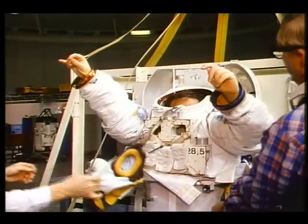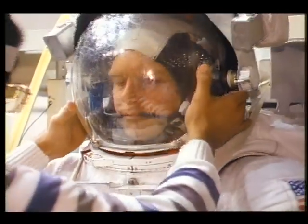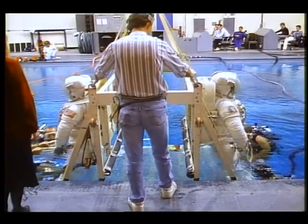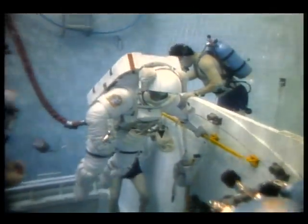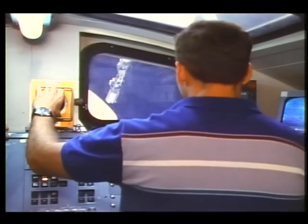Crew training regimens at the Johnson Space Center are demanding. Mission specialists Pinky Nelson and Mike Lounge practice spacewalking procedures in a pool to simulate weightlessness. Dave Hilbers, a third mission specialist, works with the shuttle's robot arm.